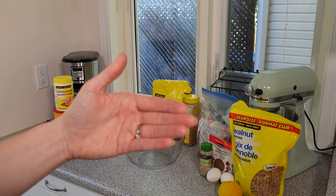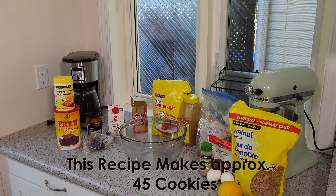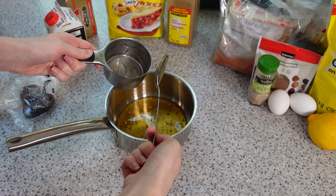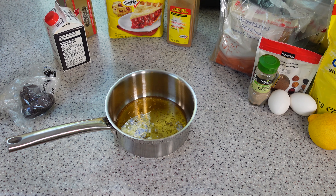Oh dear, this is what happens when you give your husband free reign of the kitchen. Let's clean this up with some movie magic. There, that's better. Now for the ingredients.